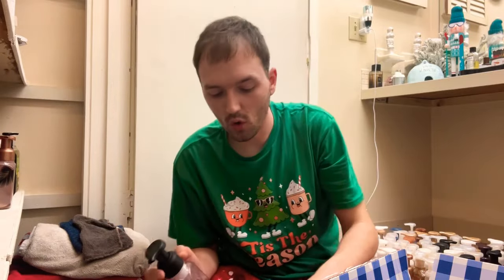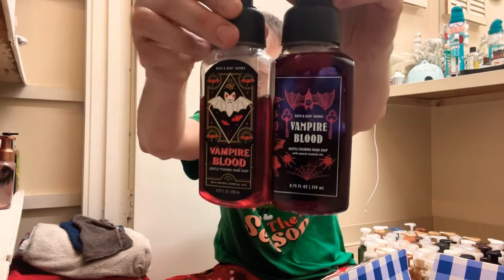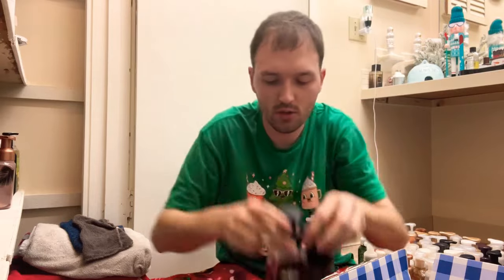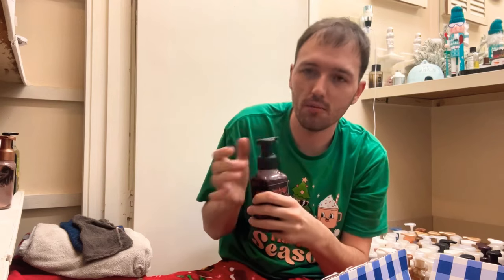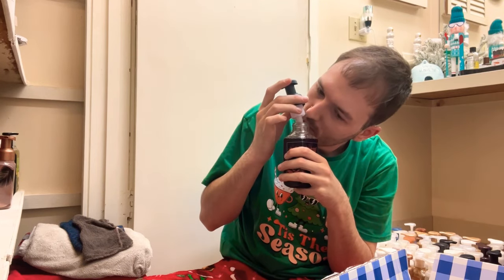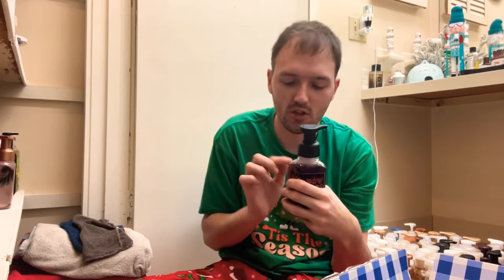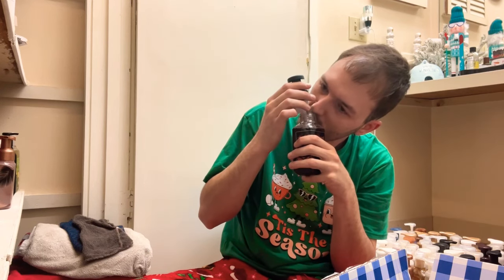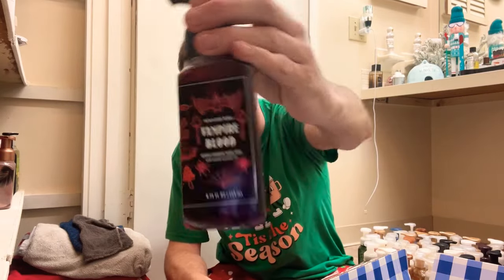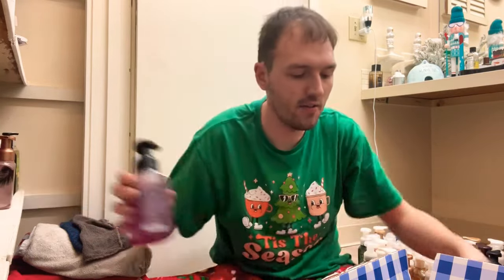We have four of the Vampire Blood — two different style packagings. This one is so good, I love the plum note. It has strawberries, red berries, night-blooming jasmine, and petrifying plum. It's such a good Halloween scent, such a good summer scent, such a good spring scent. Love Vampire Blood — we'll be keeping all of those.